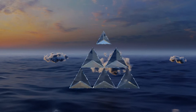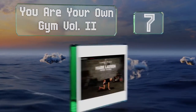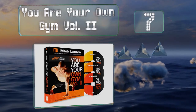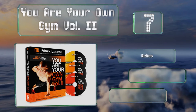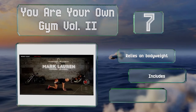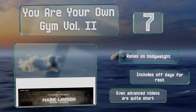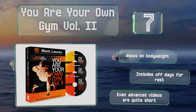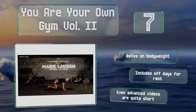At number seven, designed to burn fat, Mark Lawrence's You Are Your Own Gym volume two offers 30 exercises spread out over nine total body workouts. There are three levels of difficulty, so you can start out with the novice disc and move up as you improve. This system relies on your body weight and includes off days for rest, but even the advanced videos are quite short.